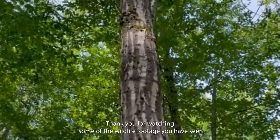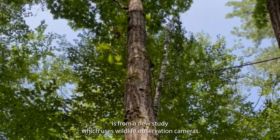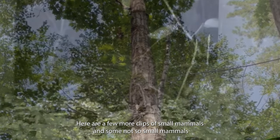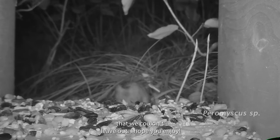Thank you for watching. Some of the wildlife footage you have seen is from a new study which uses wildlife observation cameras. Here are a few more clips of small mammals and some not-so-small mammals. I hope you enjoy.